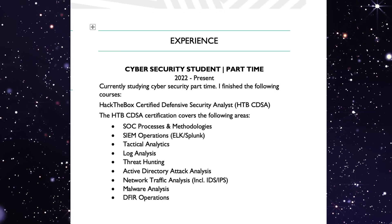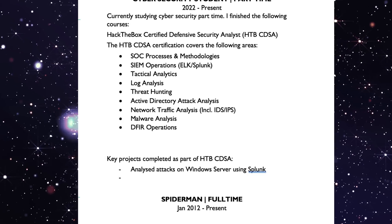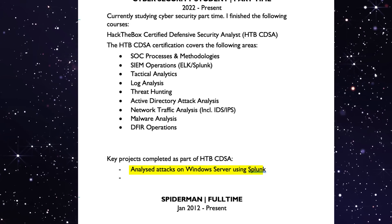As hiring managers, even if we haven't heard of new certifications, we absolutely know these skills. When you list this Hack the Box certification on your CV, write a paragraph describing the tools you've used and your expertise in specific areas. You can also have a Projects section where you describe projects — for example, that you analyzed attacks on Windows servers using Splunk — because that is a skill hiring managers know and understand.